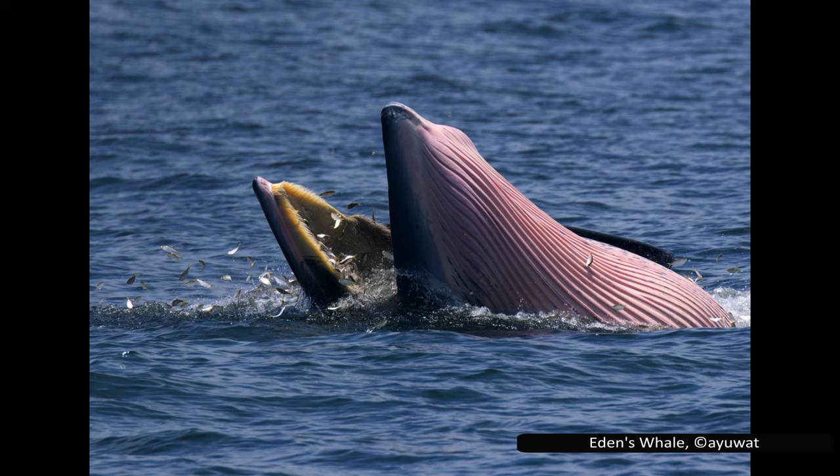Rorqual is derived from Old Norse, roughly meaning furrow whale. It refers to their most characteristic feature: the longitudinal folds of skin along their throat and chest.